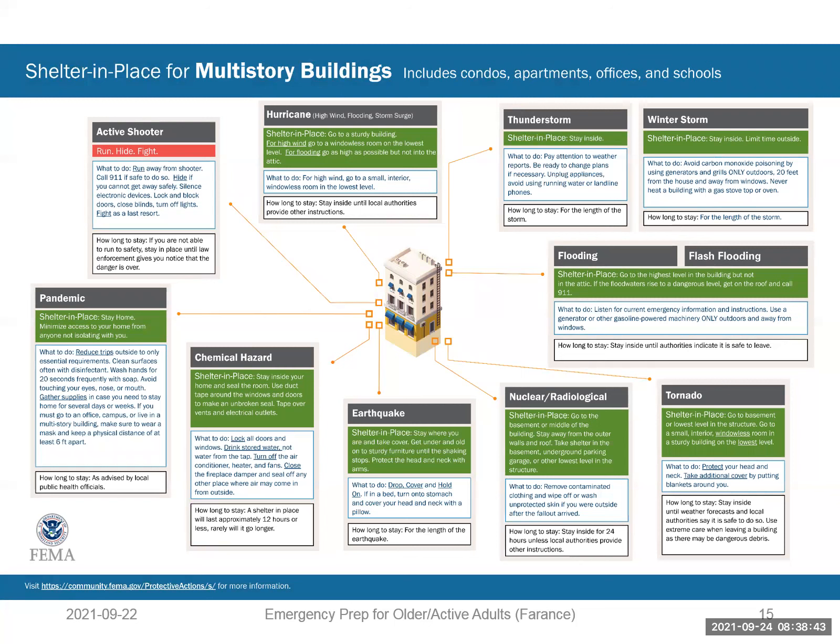Multi-story buildings are where Roosevelt Island residents live exclusively — all in high-rise buildings — and there are a variety of actions. For most hazards, these are shelter in place. The exception is if there's a flooding issue and evacuations are ordered, in which case follow the appropriate instructions from the building manager or from the city. When sheltering in place, you may be taking protective actions depending on the specific hazard.